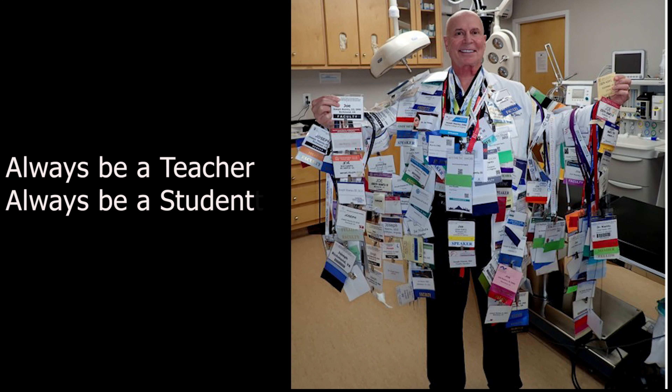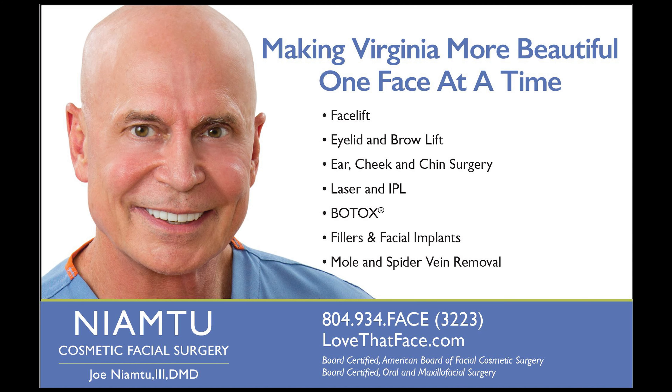Always be a teacher. Always be a student. Thank you so much for the greatest gift of all, which is your time. I'm Dr. Joe and I am at lovethatface.com.